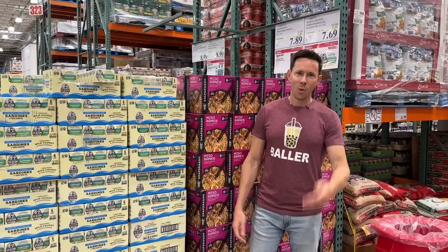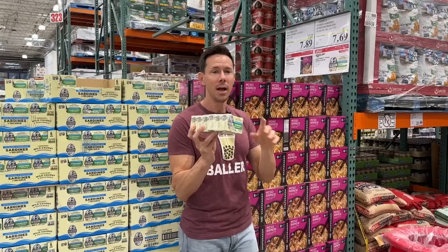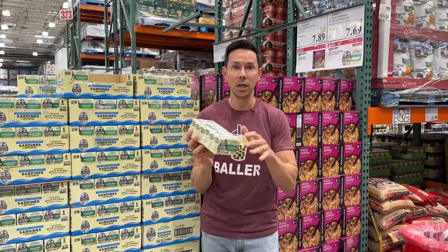What do I always call sardines? I call them the Rodney Dangerfield of the canned seafood world because they get no respect — but they should. You talk about a nutrient-dense snack, this is where it's at. To get six tins for $7.69 of sardines packed in olive oil — polyphenol, antioxidant, skin-friendly olive oil — yes! What I love about sardines: 1,700 milligrams of omega-3 fatty acids. Omega-3s are the good ones, anti-inflammatory. It literally is just fish and olive oil. Put this on toast with some good avocado to get some more fat in there.